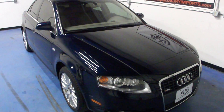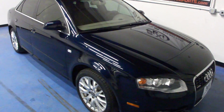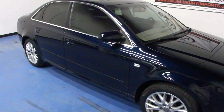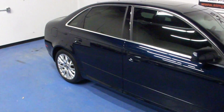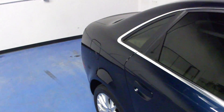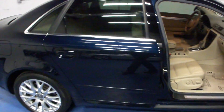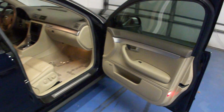Welcome to Simply Luxury Imports in Eden Prairie, Minnesota. Today we're featuring this 2008 Audi A4. This particular A4 is the 2.0 model with the quattro all-wheel drive. It comes in a deep sea blue exterior with a beige leather interior.